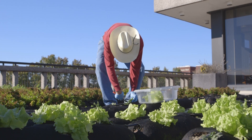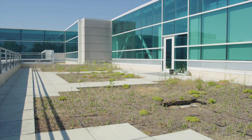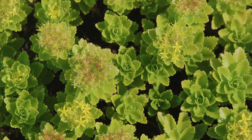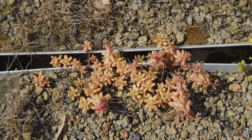I was able to work with faculty and other students to design and implement the research. We were looking at green roof blocks on the roof of the engineering building. We were trying to determine the best combination of fertilizer, plant species, and growing media for the Midwest.